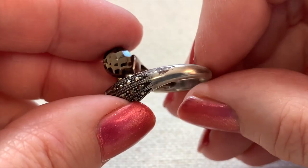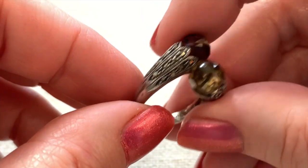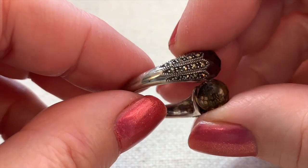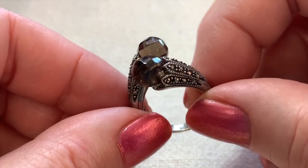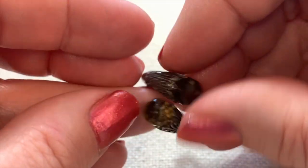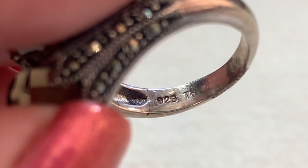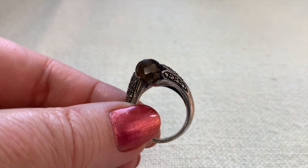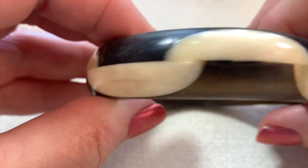I picked up this little ring because I could tell it was sterling. It has some little pyrites or marcasites, and what looks like faceted glass. It's marked TH 925. I think that's actually a really interesting and cool little ring.